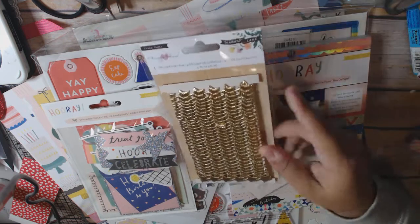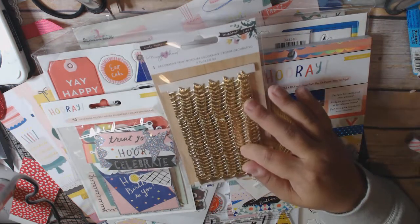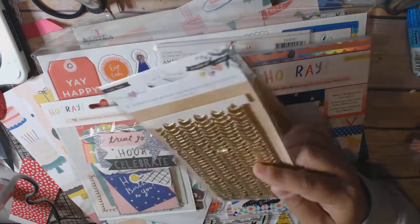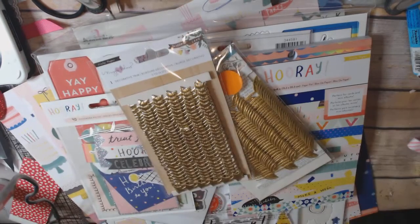I also got the stars, which was probably the same price. I think that was $4.99 — a really good deal.